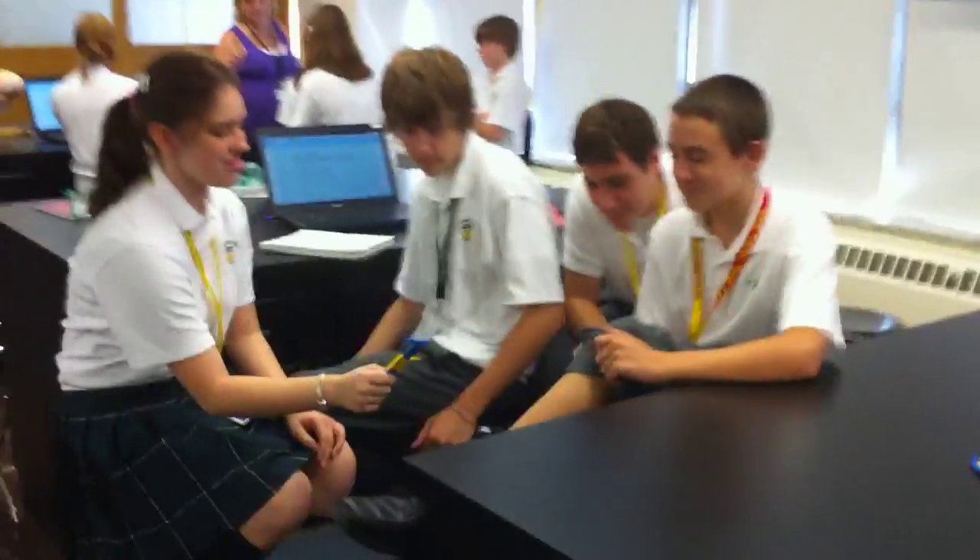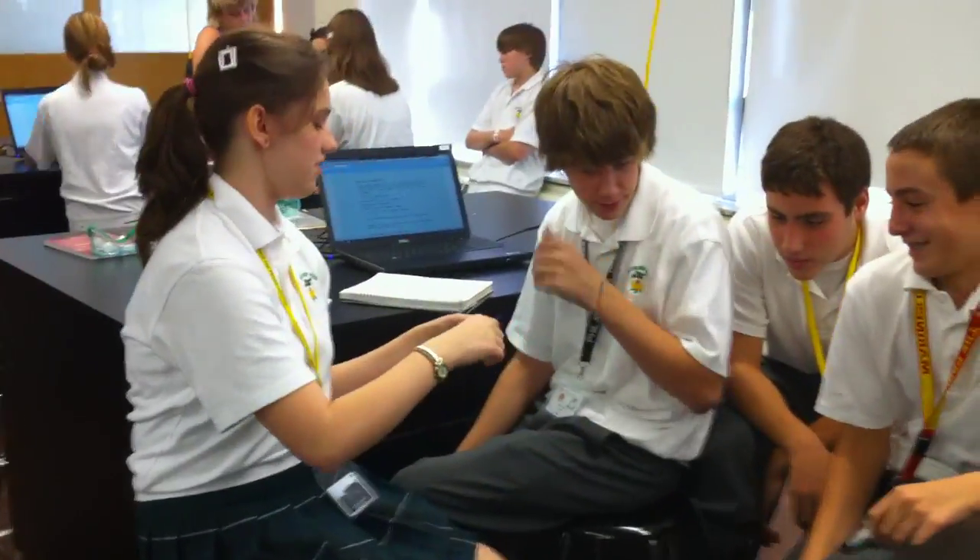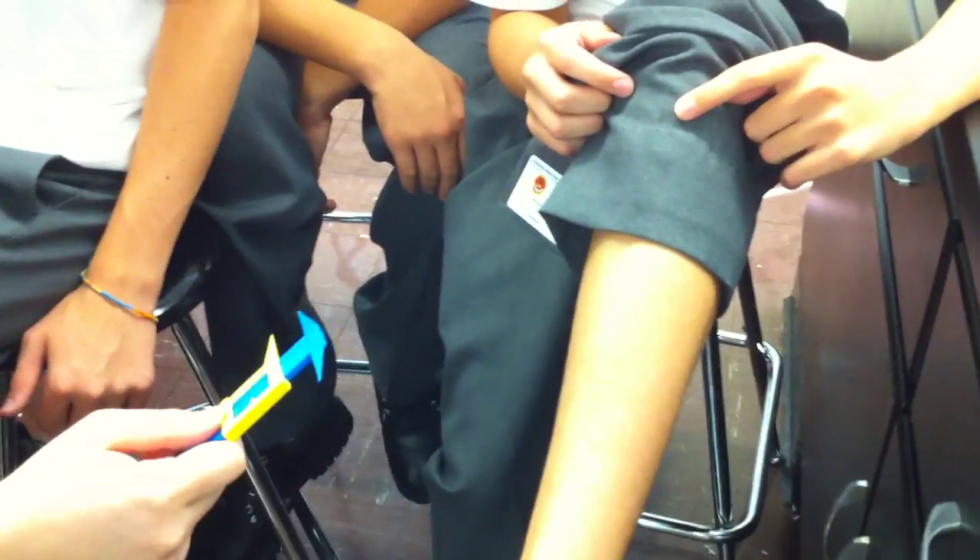We're at Archbishop Wood right now, and we're watching some of the students do a two-point discrimination neurological test. You can see what they're doing here is looking at whether or not at different parts of the body you can discriminate between one and two points.